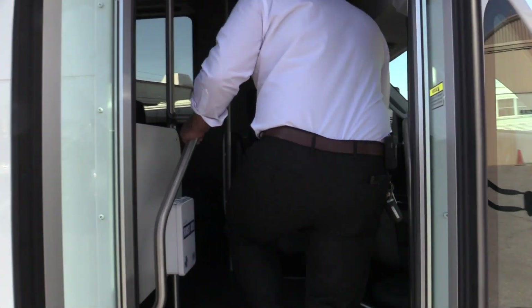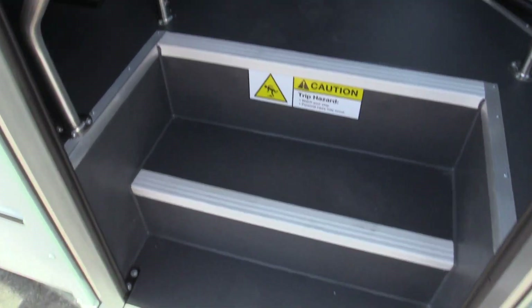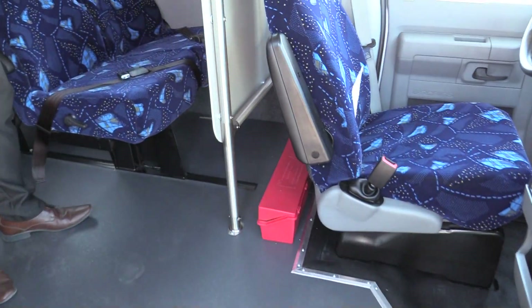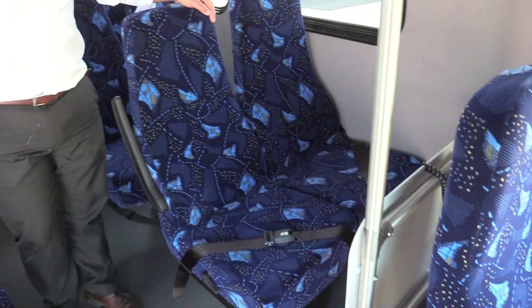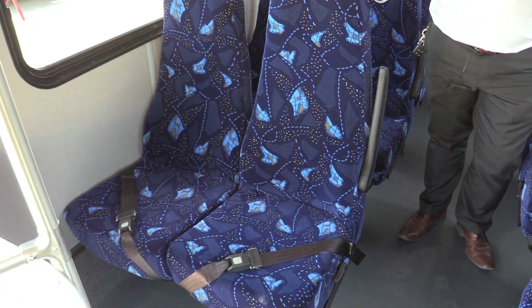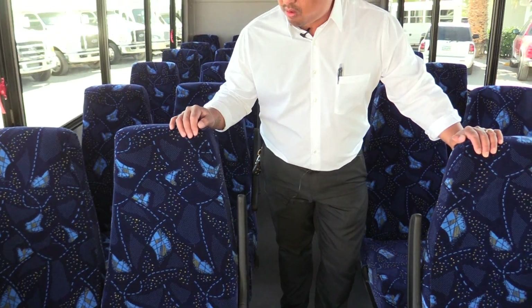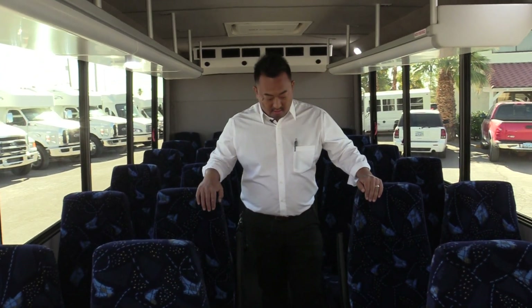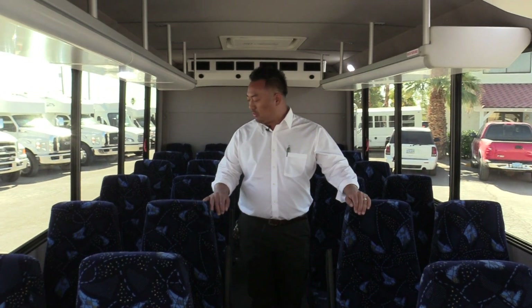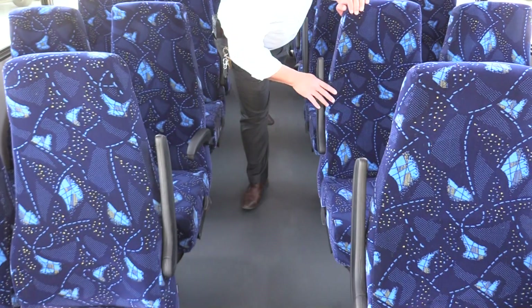Entering in here, we have our grab rails. One of the things that you'll really notice that's a big highlight is going to be these high back reclining seats wrapped in a level four Hermes navy blue fabric — really great for a good passenger experience. Aisle armrests and lap belts included.